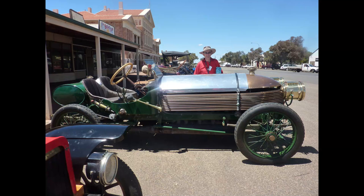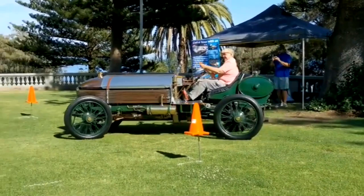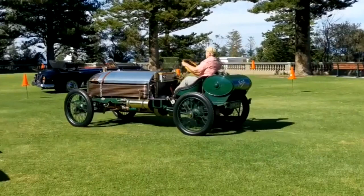The Napier 90 horsepower was the brainchild of Montague Napier, a businessman and racing enthusiast who was determined to build a car that could break the 100 miles per hour barrier. He assembled a team of engineers led by a man named Selwyn Edge, who had already made a name for himself in the racing world.